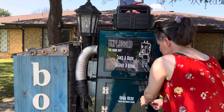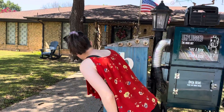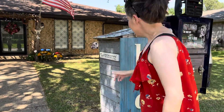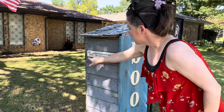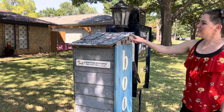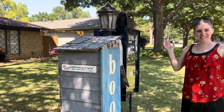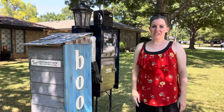This is an all children's genre book library, and it says 'books' over here. It is part of the littlefreelibrary.org registered organization, so it has a little charter number on it, and it looks like they have all kinds of interesting decorations. So that's it — Little Free Library in North Richland Hills, Texas.